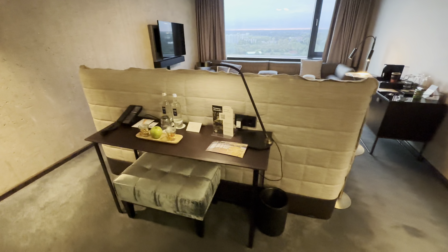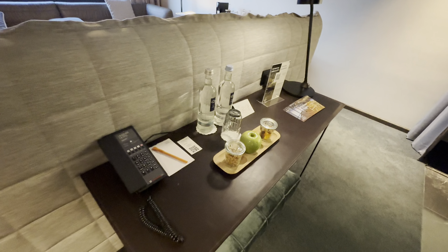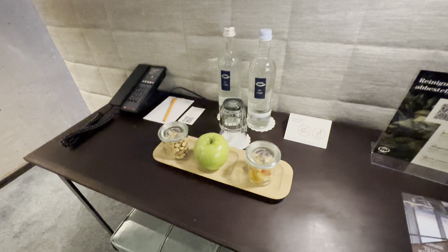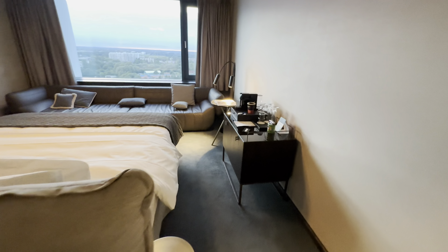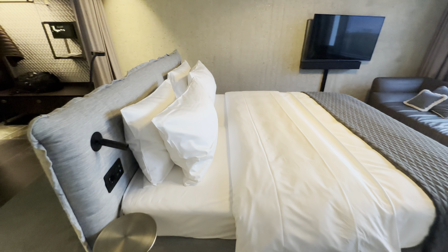This was a bargain on Hyatt points — 3,500 points. It's category one. It looks like a welcome gift: some snacks, an apple, two bottles of water with Hyatt, and a king bed which looks pretty comfortable.